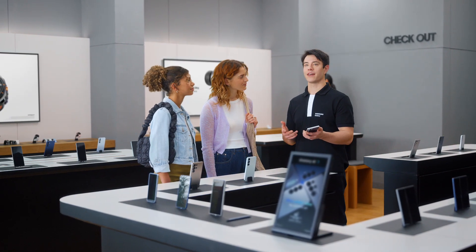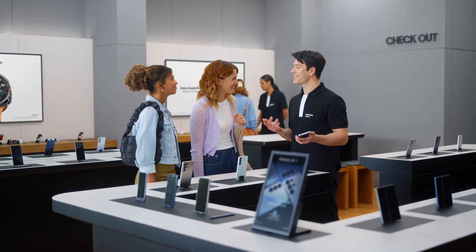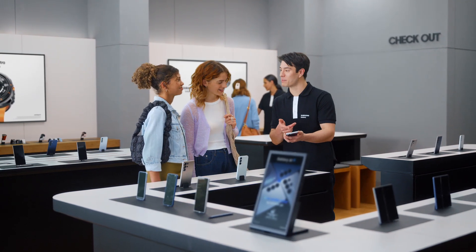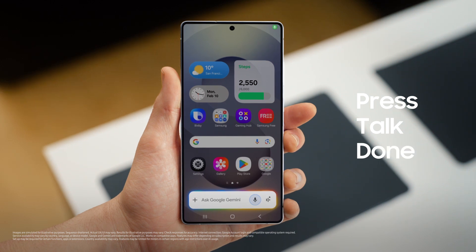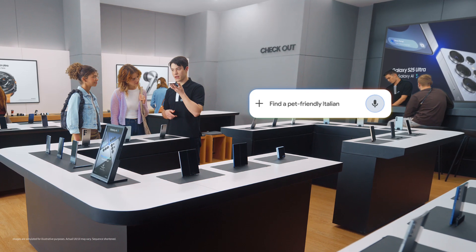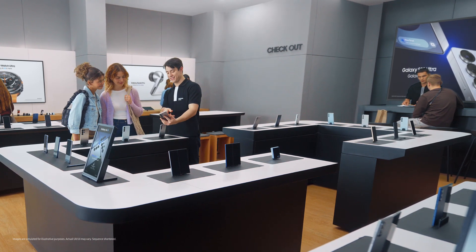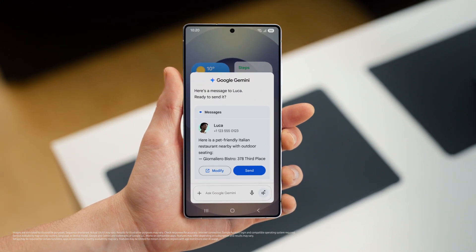Let's say that you want to try a new restaurant tonight. What are you in the mood for? Italian, but somewhere dog friendly. And with outdoor seating. I think we can find that — let's send it to my friend Luca. Now watch how the S25 handles the whole request in one go. It's simple: press, talk, done. Find a pet friendly Italian restaurant with outdoor seating nearby and text it to Luca. And the S25 already saved the spot and drafted a message to my friend, so I can give the message a quick look and send when I'm happy.